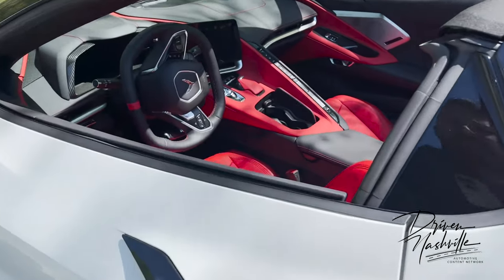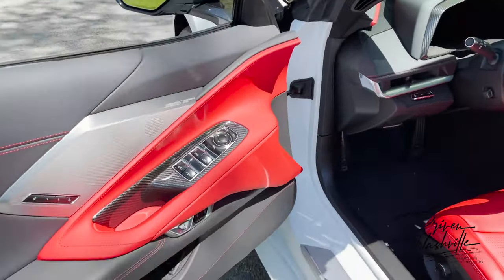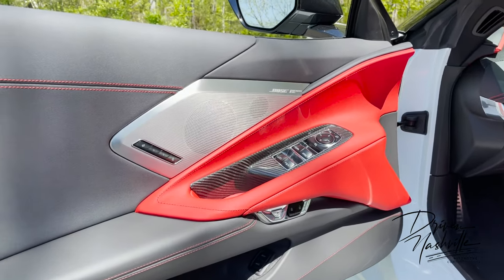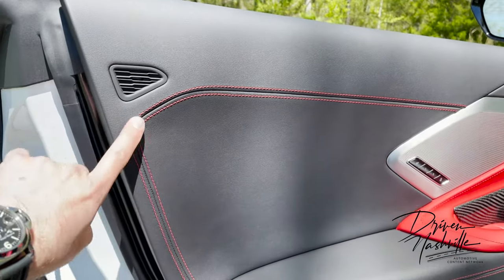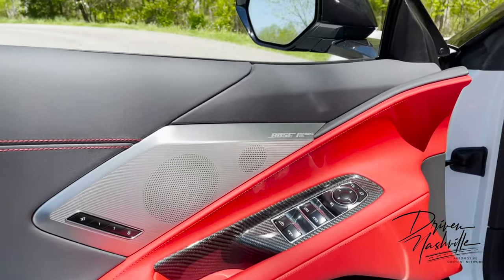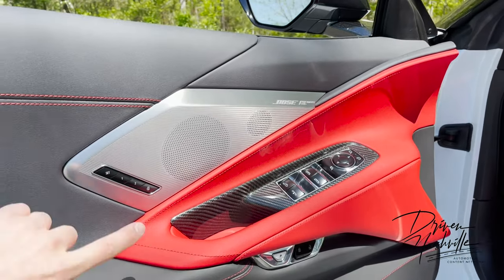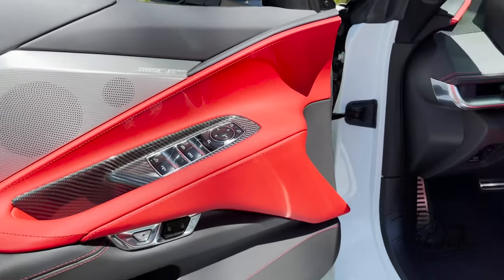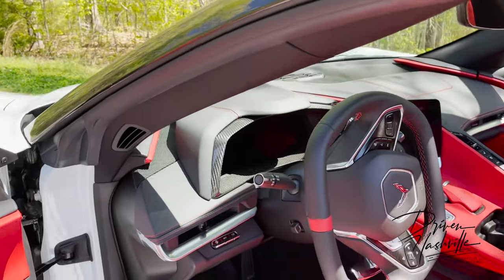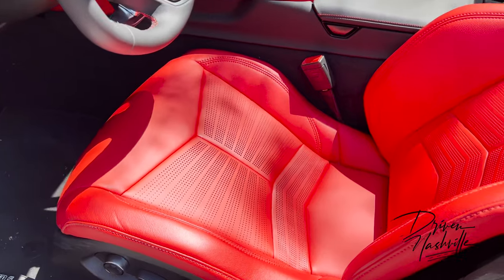Let me show you the incredible interior quality. General Motors hasn't really ever been known for great interiors, but they have knocked this one out of the park. Look at the quality of the stitching, the different color contrasts, the carbon fiber inlay, the Adrenaline Red accents — this is all aluminum. You get perforated seats, and the overall quality is just unbelievable.